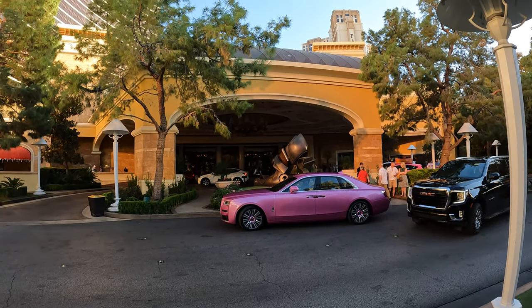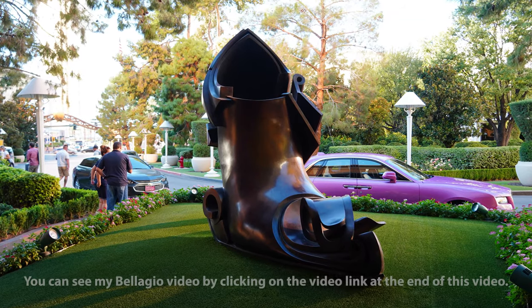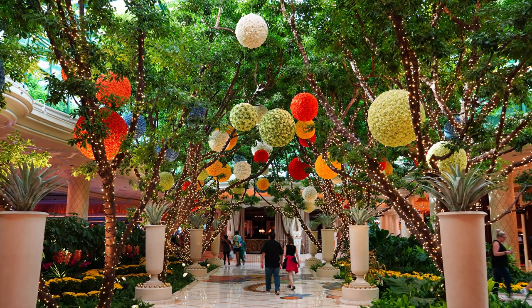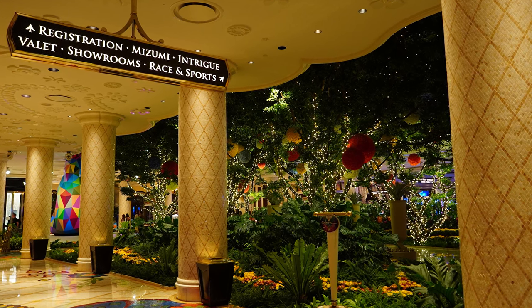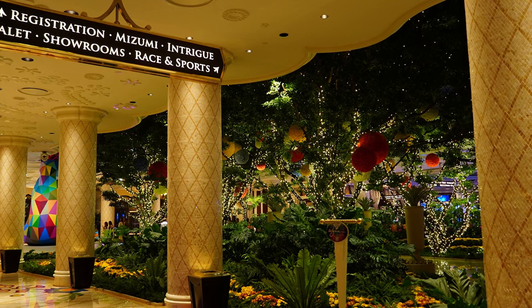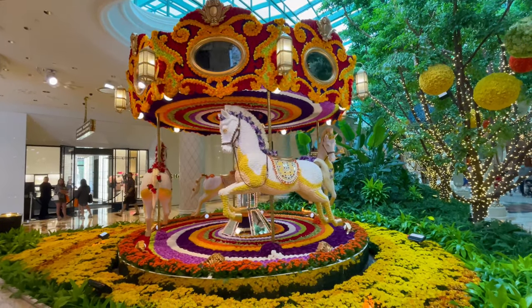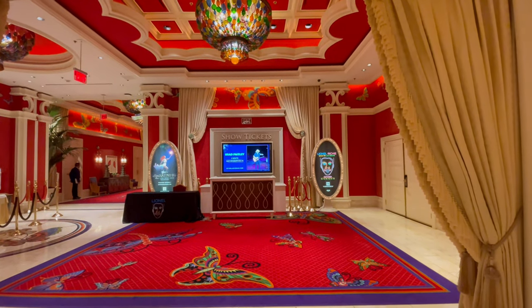I've always rated The Wynn as the number 2 Las Vegas casino behind the Bellagio, and you can see the reasons why in my Bellagio video. But I also think that The Wynn has the most beautiful interior of any Las Vegas casino. The resort is named in the Condé Nast Traveler Gold List as one of the top hotels in the world. On the inside, there is one word that explains why: color, as you can see from this beautiful carousel. Actually, there are three words that describe why the Wynn is so beautiful on the inside — the color red. You'll see the color red everywhere, and it really helps create the Wynn's look of elegance and luxury.